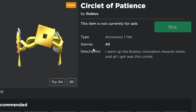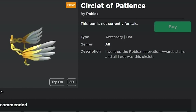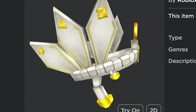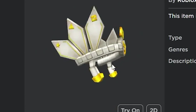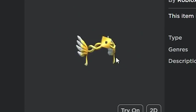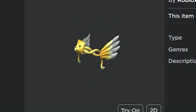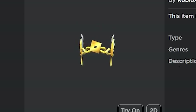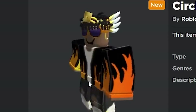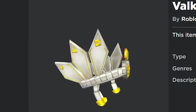Then there's the Circlet of Patience, which looks basically like an updated version of a Valkyrie. It definitely reminds me of the Valkyrie of the Metaverse — very similar colors, shape, and overall style. They both have a golden Roblox logo in the middle, and I think they both look really good. This item could work really well with a lot of different outfits and could be an easy Valkyrie for a lot of people to get.